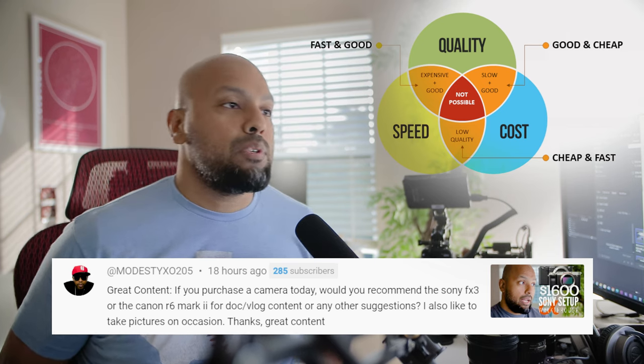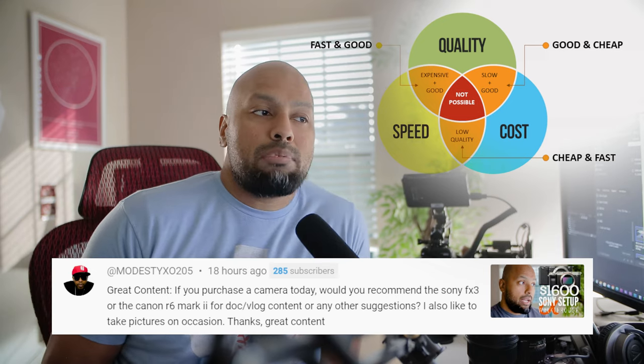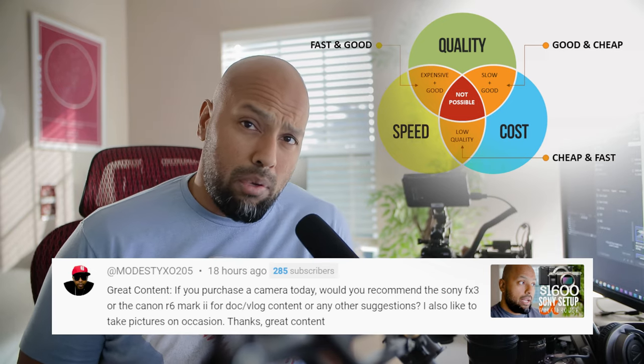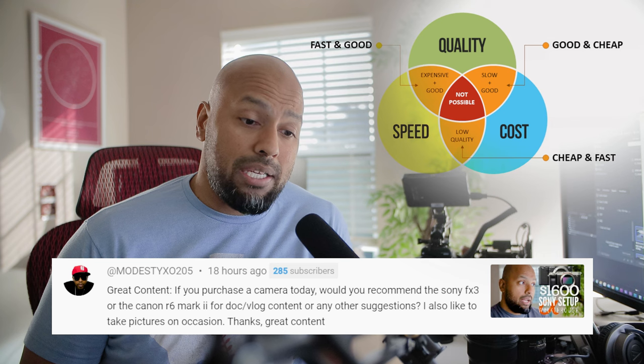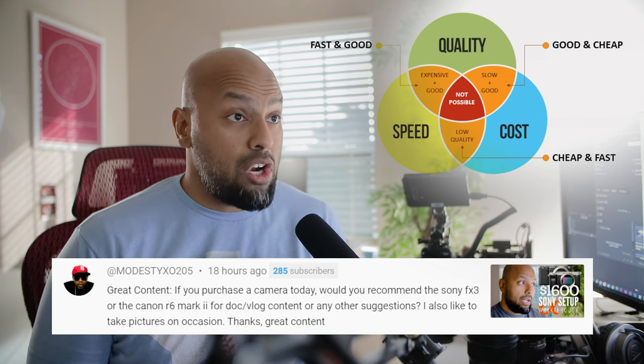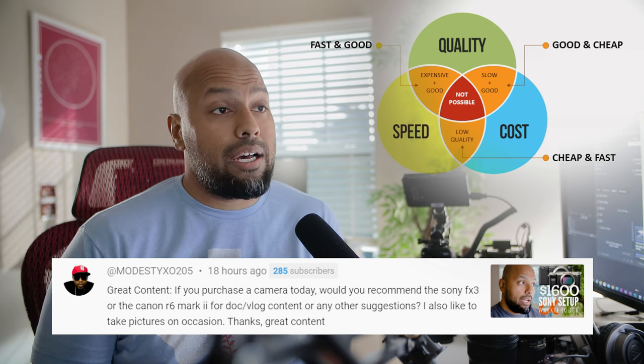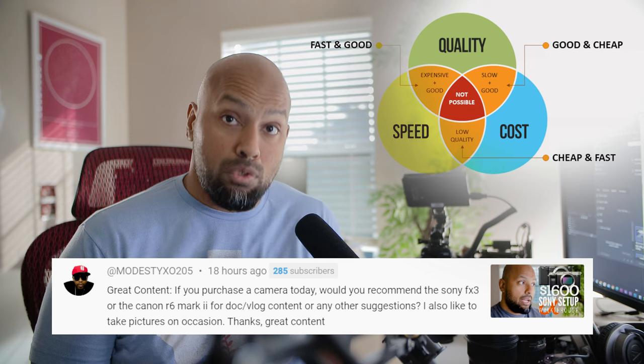When it comes to producing content, one of the things you need to establish for yourself — especially for vlog content — is first asking why. What is this for? Because that reasoning and context matters, and it's going to determine which one or two of these factors you're going to choose for yourself.